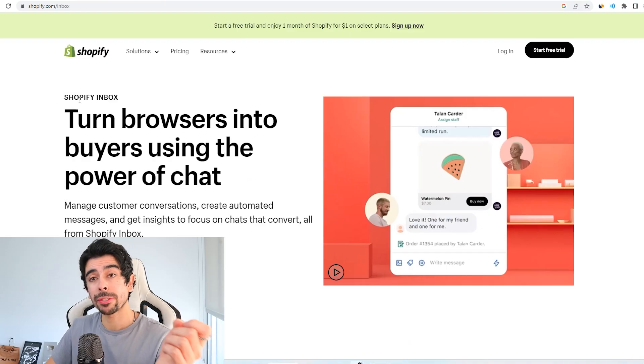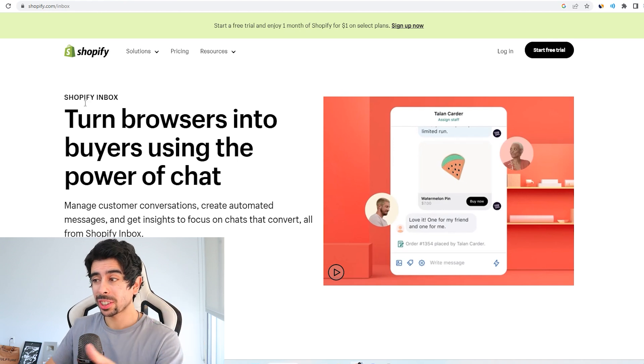In order to get a live chat on Shopify like this, all you have to do is go to Shopify Inbox. This is actually a free app that Shopify has — a lot of people don't know about it — where you can manage customer conversations, create automated messages, and get insights to focus on chats that convert.